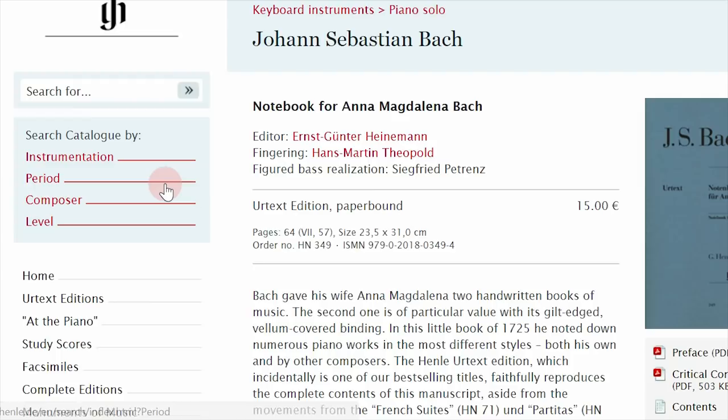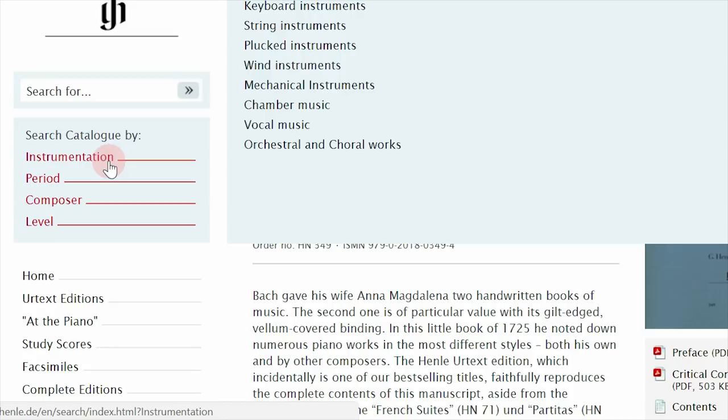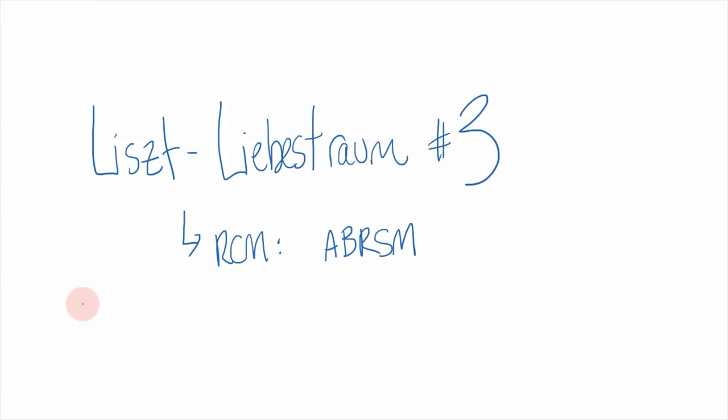Aside from searching by level, you can also search by instrumentation — they've got keyboards, strings, and so on. You can search by musical period, so if I wanted to check out some impressionist music it would give me the top impressionist composers like Satie and Debussy. And you can of course search by composer as well.